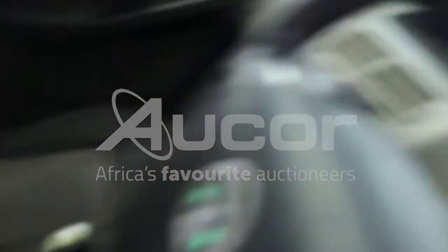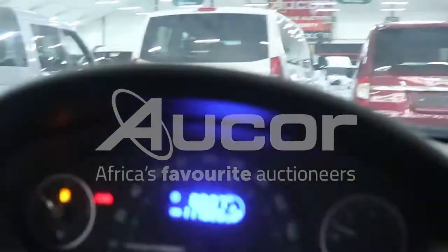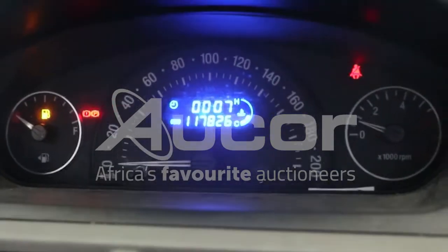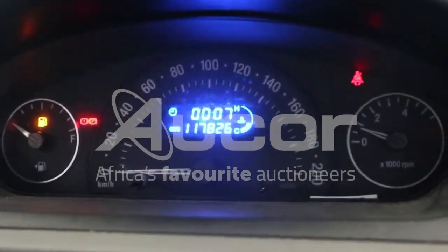We're now entering the driver's side. Have a look — there are 117,826 kilometers displayed on the clock. There are no warning lights on.